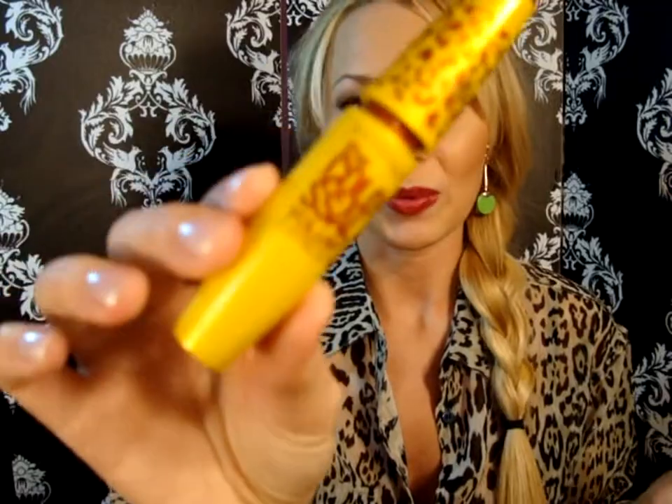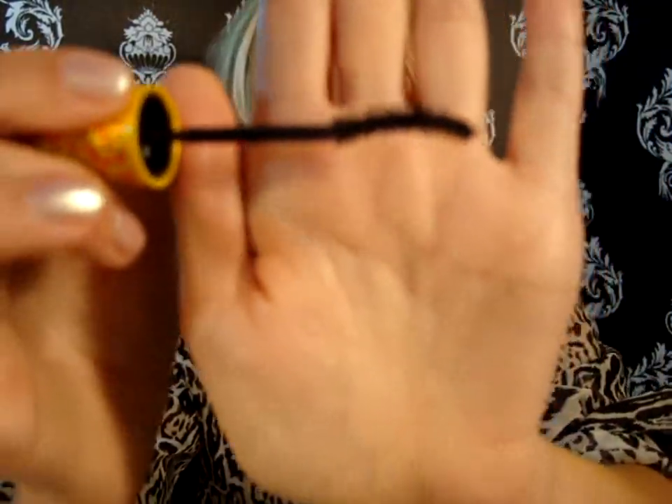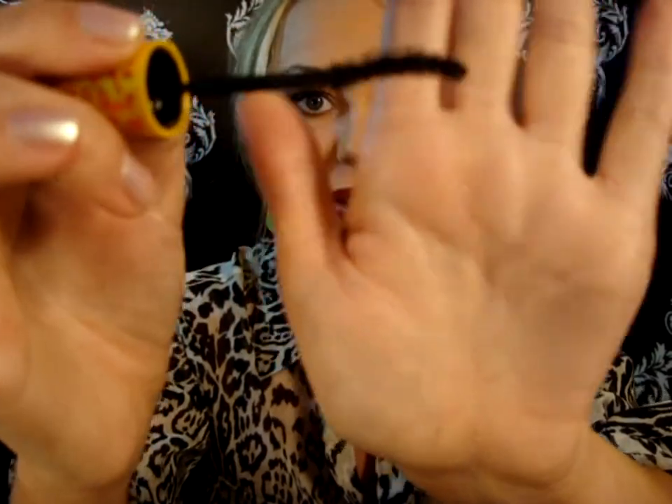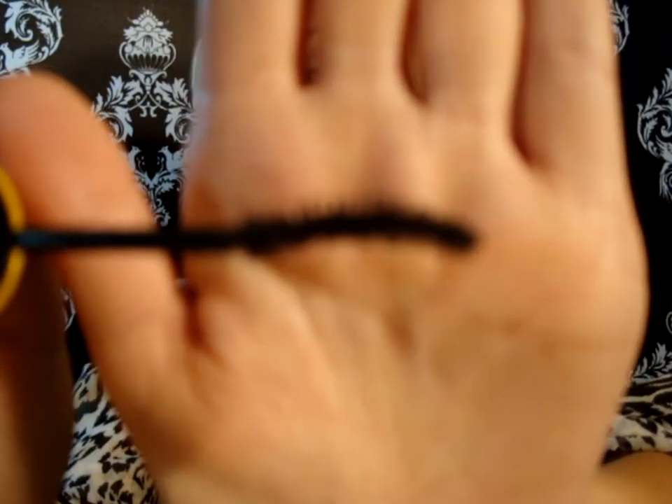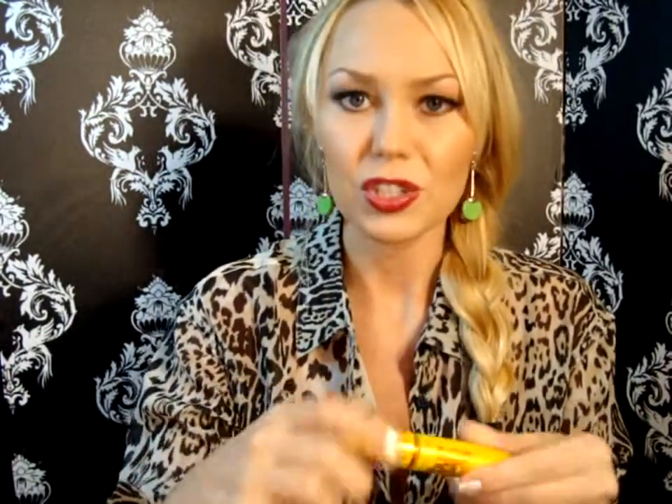My favorite mascara this year has been Maybelline the Colossal Volume Cat Eye. It hasn't been out all year, but it's my favorite I've used. The first time I used it I absolutely hated it — it dries up really quickly, which is a downfall — but I like my mascaras drier. The brush is curved so you can get right up in there and the bristles are so short. It's been an amazing mascara and I've stocked up on quite a few just in case it's limited edition.